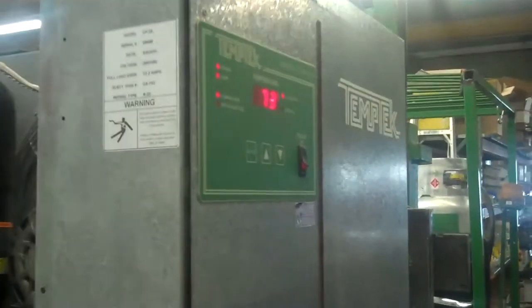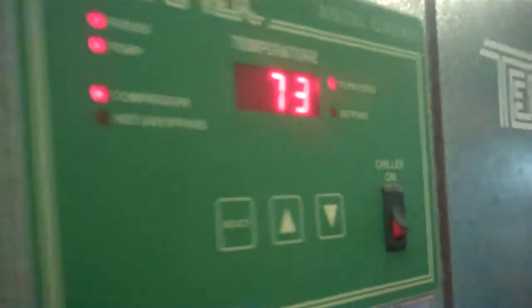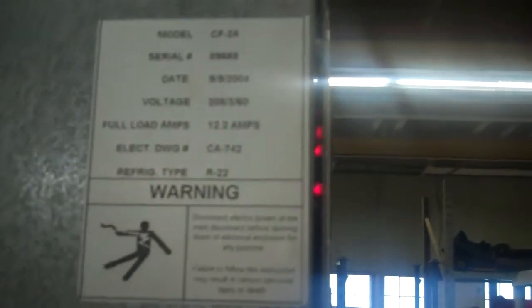This is Scott from KIG. This is our video number two — we're down to 73 degrees Fahrenheit. Video number two on the second unit for our customer. Serial number 89668.